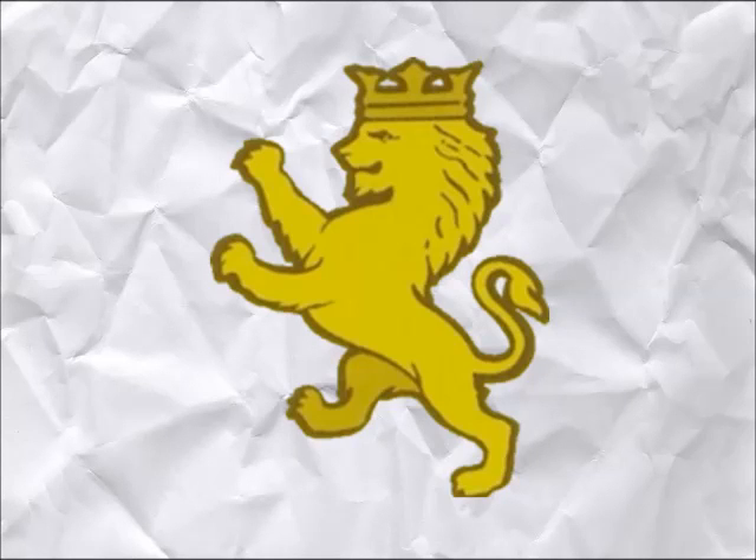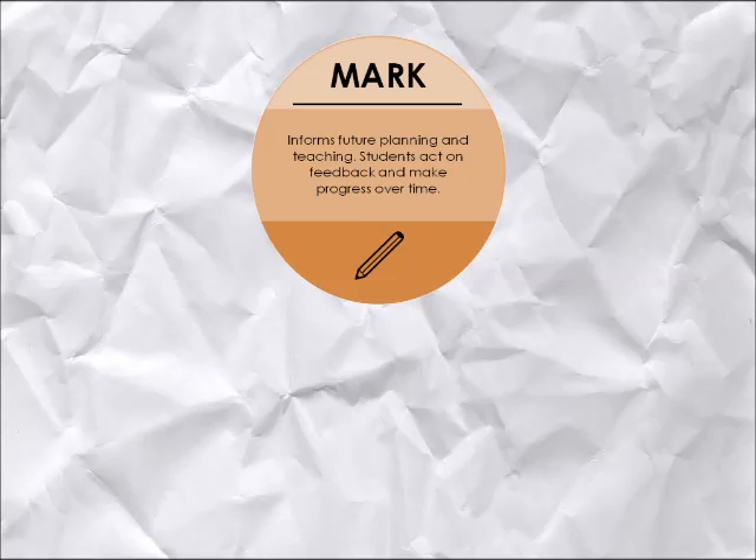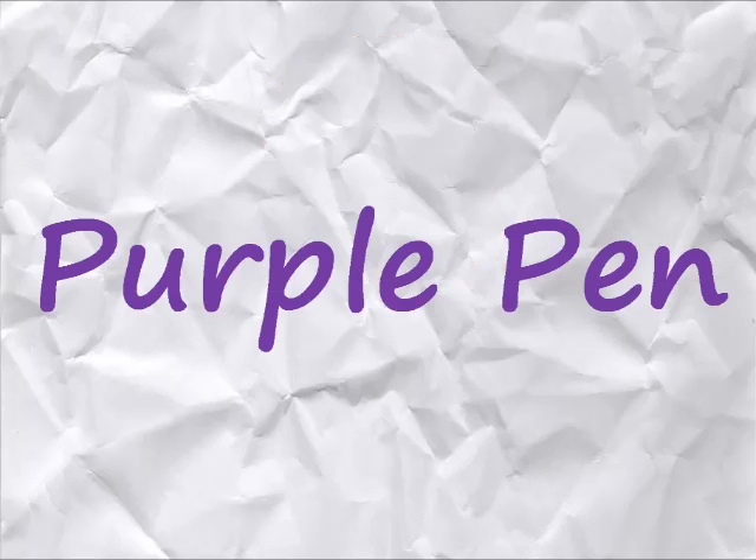At the Clarendon Academy, Wiltshire, we have been undertaking work towards our mark, plan, teach model of classroom practice. In this video we will be looking at elements of our marking policy with a particular focus on the use of our new purple pen strategy.